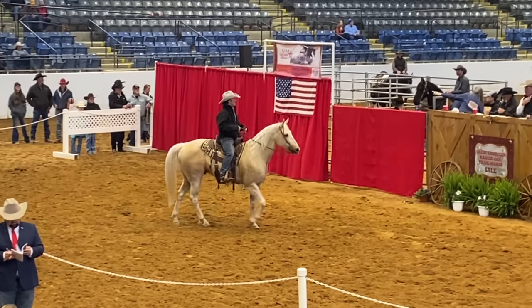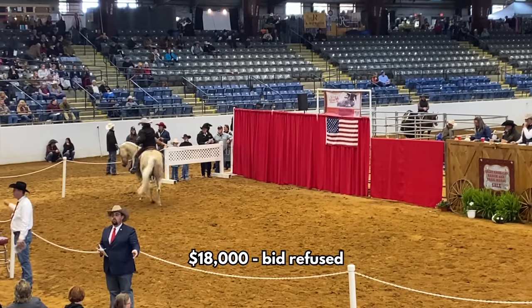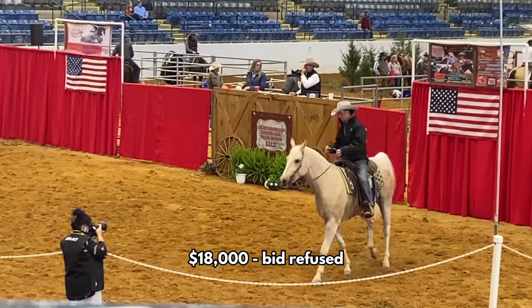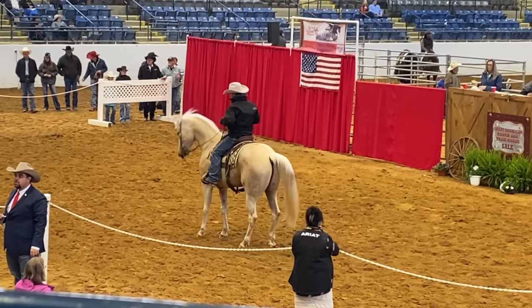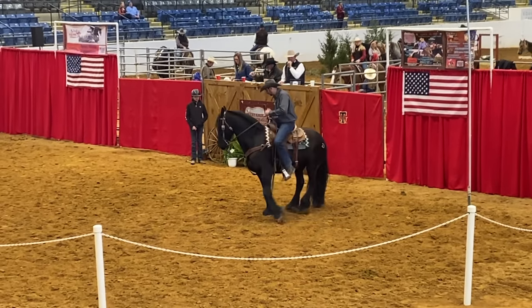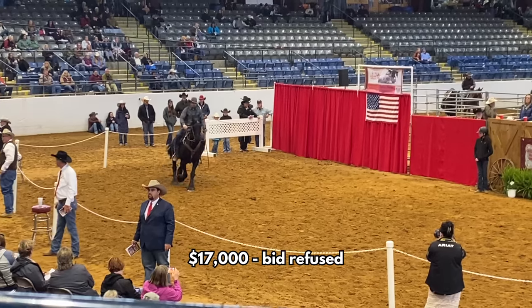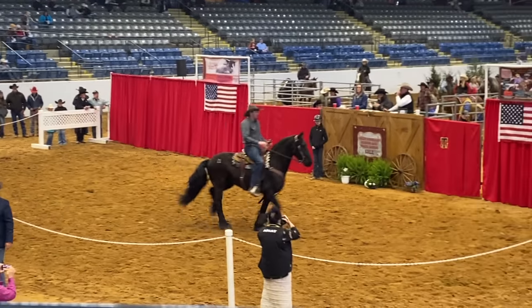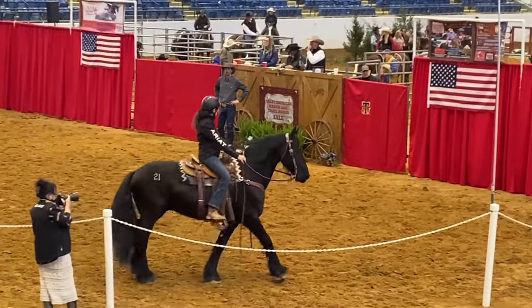Next was a beautiful palomino gelding who showed off some reining and ranch work. The highest bid was eighteen thousand dollars but the seller wanted more, so he ended up not being sold. A lot of horses were like that at this auction. Another was this Friesian — at some of these high-end auctions you can get horses out of it for a steal. The highest offer was seventeen thousand dollars and it was not accepted. I don't know if a lot of these horses were just there to get the experience and not to be sold.